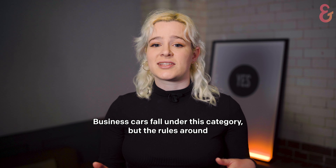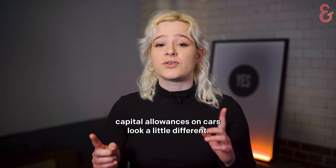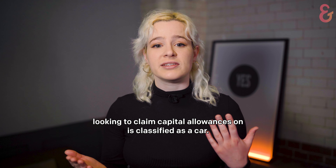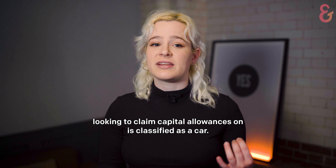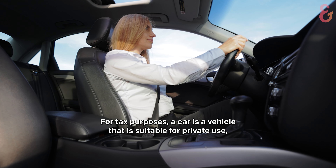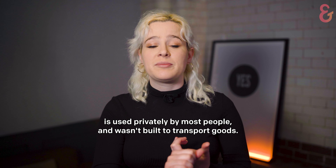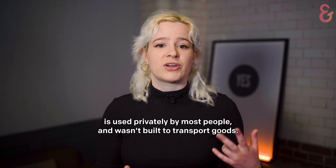Business cars fall under this category, but the rules around capital allowances on cars look a little different. Before making your claim, you'll first need to make sure the vehicle you're looking to claim capital allowances on is classified as a car. For tax purposes, a car is a vehicle that is suitable for private use, including motorhomes, is used privately by most people, and wasn't built to transport goods.